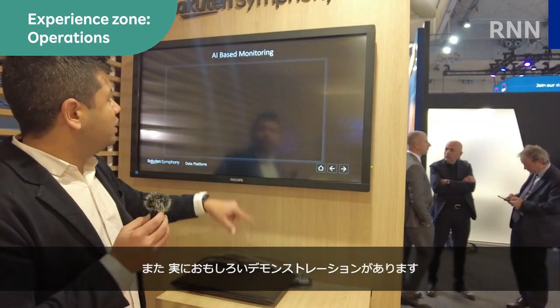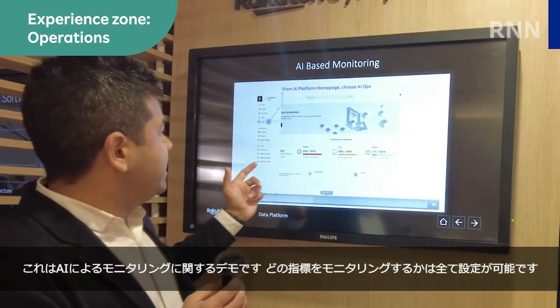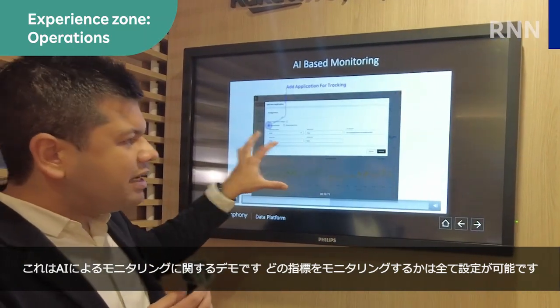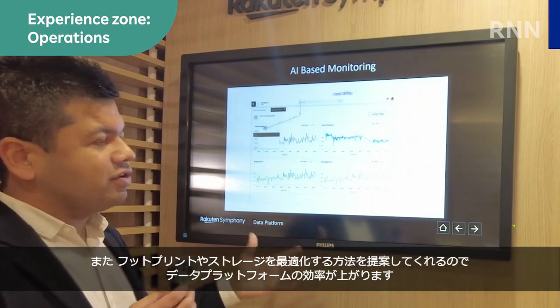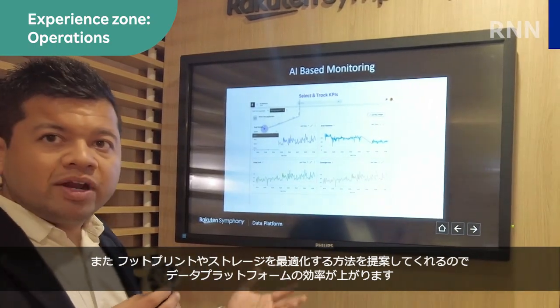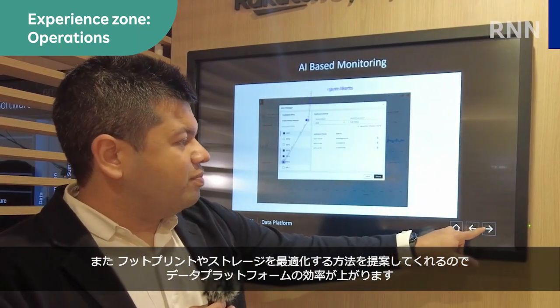We also have some really cool demos about each and every aspect. This one is for AI-based monitoring, where it's completely configurable to decide which metrics you want to monitor. It will give you recommendations on how you can optimize the footprint, optimize the storage, and make your data platform more efficient.